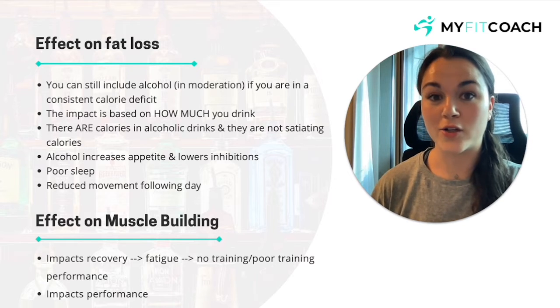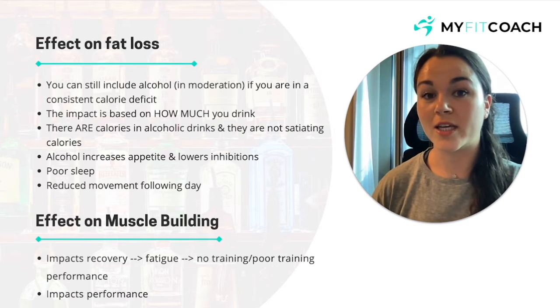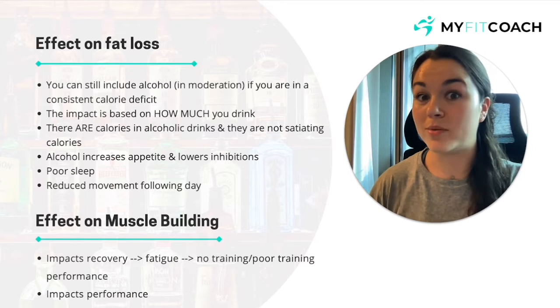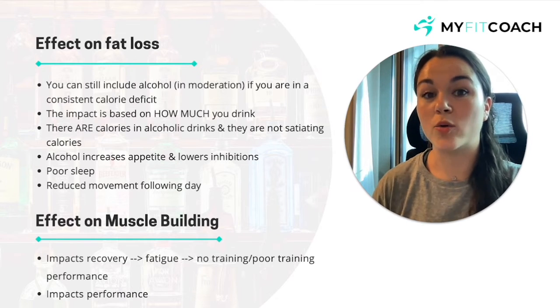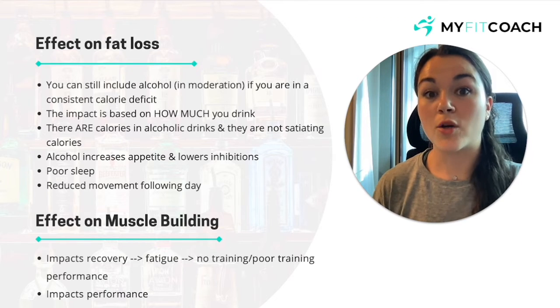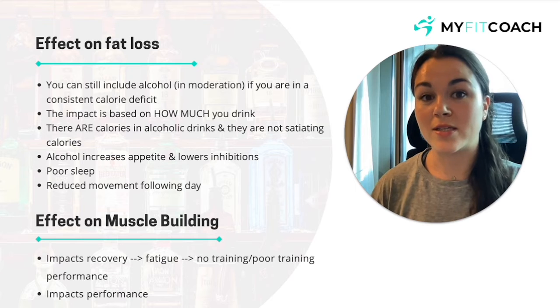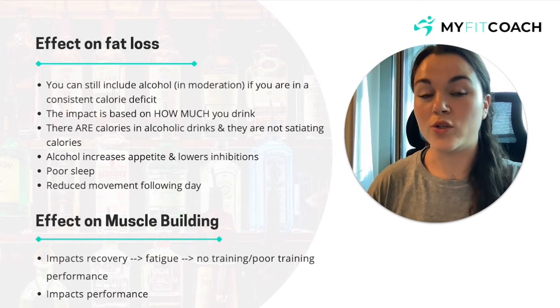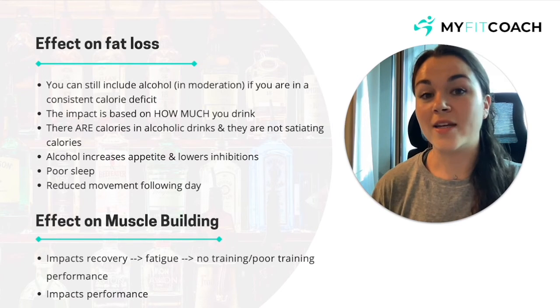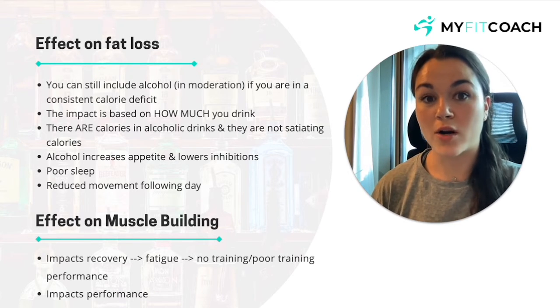Another thing to note is that the calories in alcohol are not satiating — they are not going to keep you feeling full. Most likely they're going to make you feel more hungry and empty. Alcohol is potentially going to increase your appetite and, most importantly, lower your inhibitions. So you're probably not going to make the same choices you would make sober — eating things you wouldn't usually eat, and in amounts you wouldn't usually eat, which is going to have a big impact on your fat loss progress.